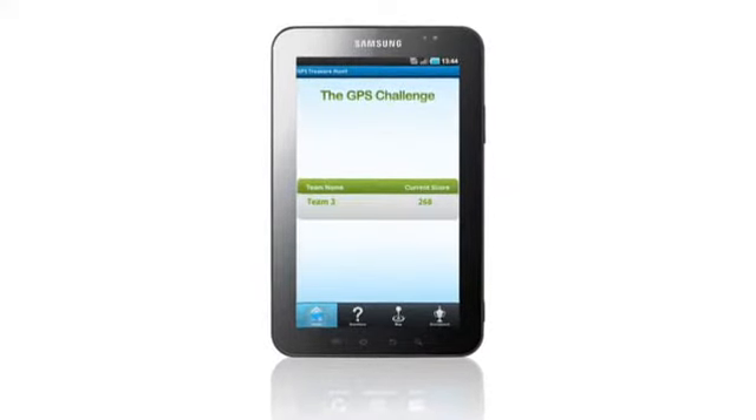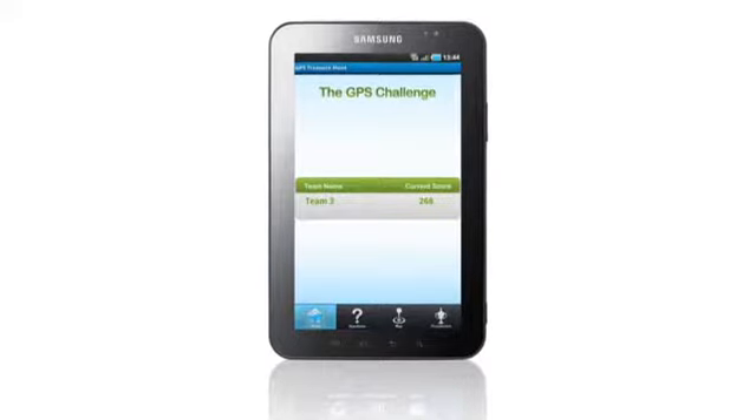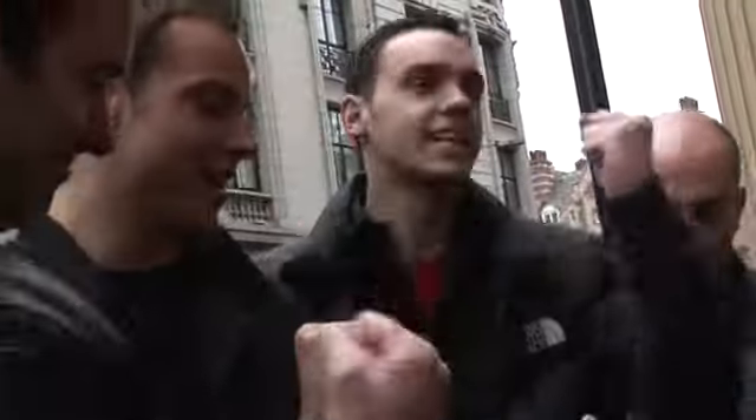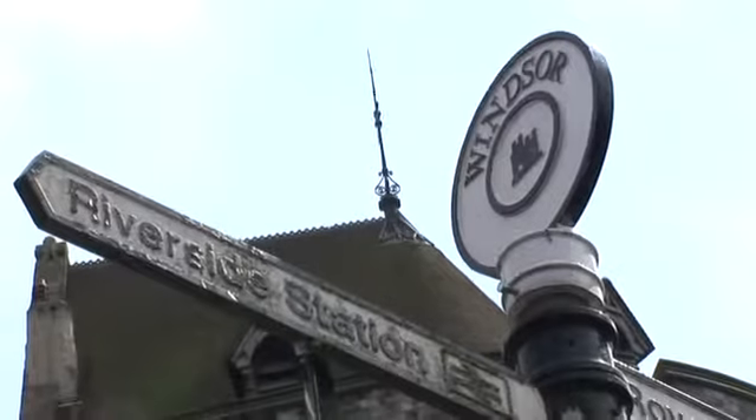GPS Challenge takes the popular and much loved treasure hunt format and combines it with the latest technology to create a unique team-building experience in a location of your choice.